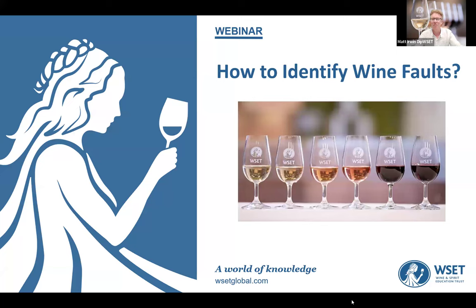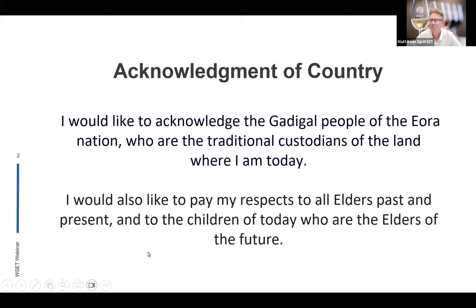I'm going to be talking about these wine faults for about 30 minutes or so. But before we do that, I want to acknowledge the Gadigal people of the Eora Nation, who are the traditional custodians of the land where I am today. I'd like to pay my respects to all elders past, present, and to the children of today who are the elders of the future.